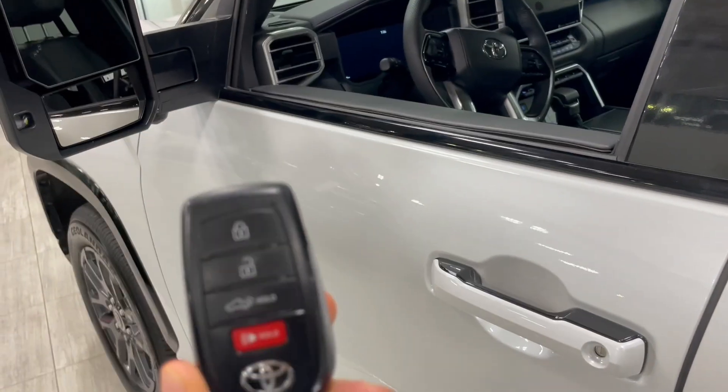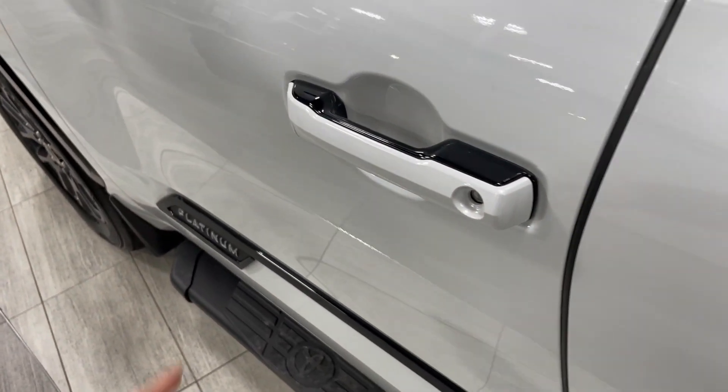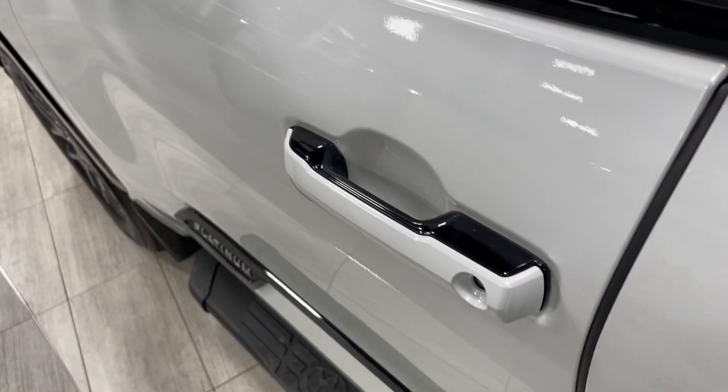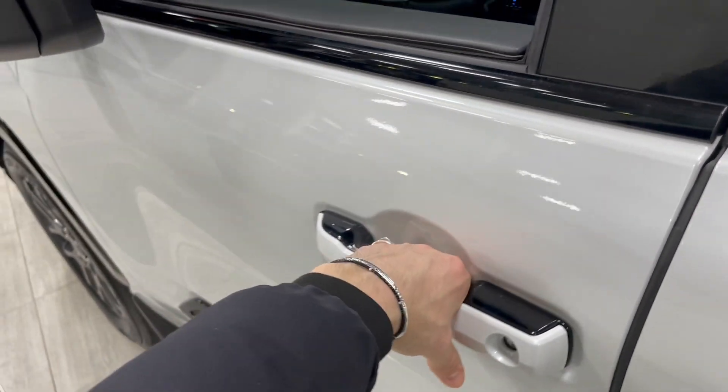Helping us inside is our key fob — it has our lock and unlock button. This Tundra does have a smart key system, so we can lock the vehicle by pressing the little button on top of the door handle, and to unlock it is as easy as putting our hand inside the door handle.